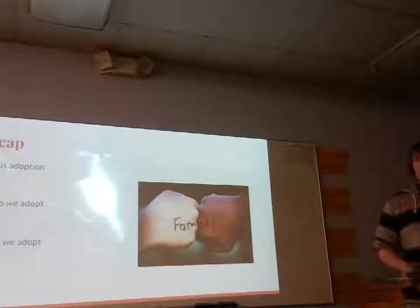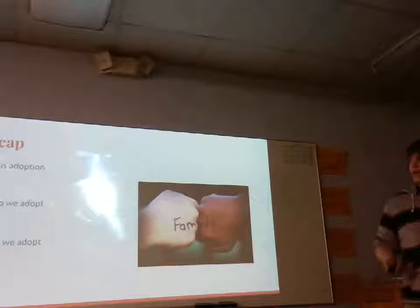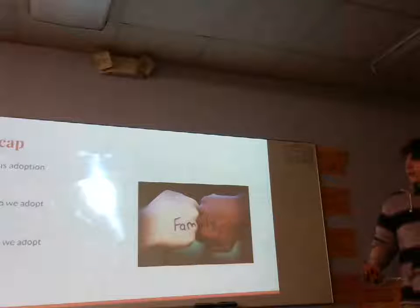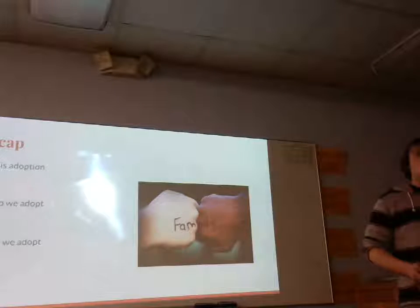So quick recap. Today we talked about what adoption is. We talked about how to do it. And we talked about why and how it affects children. Hopefully someday we can take that number of 101,666 down to 101,665. Thank you.